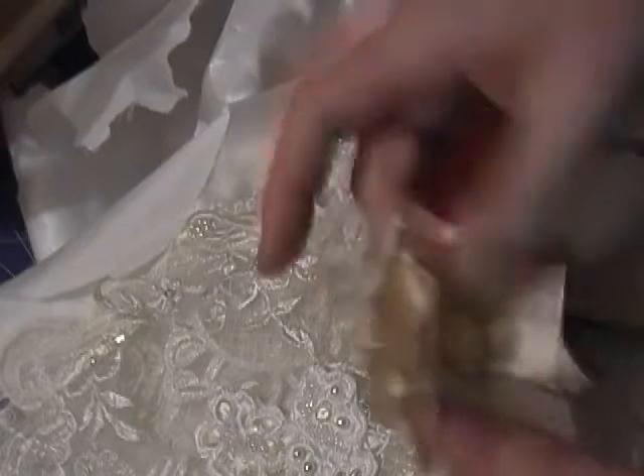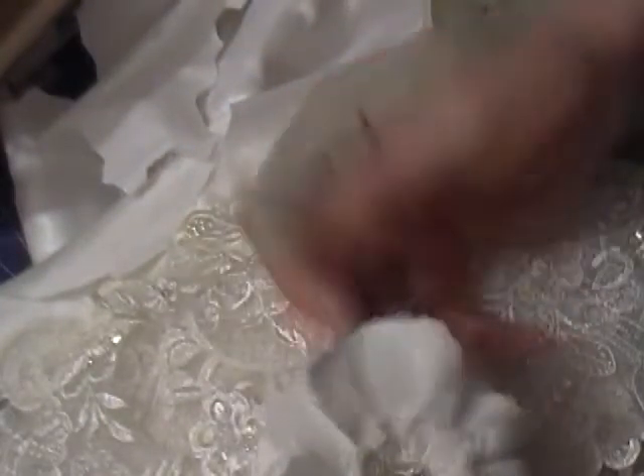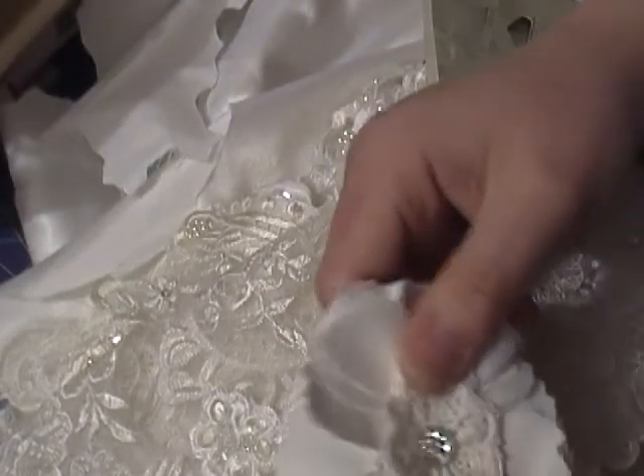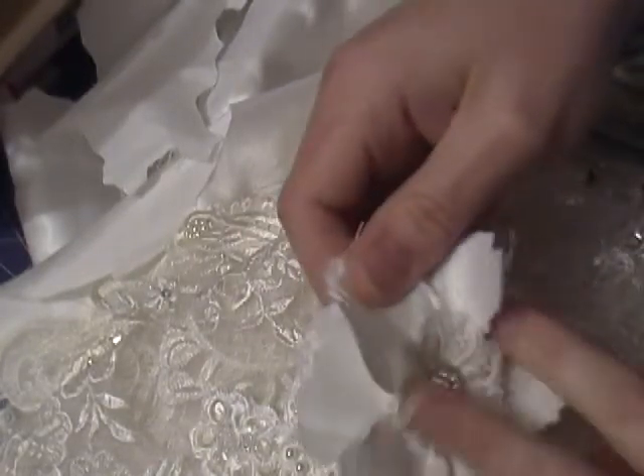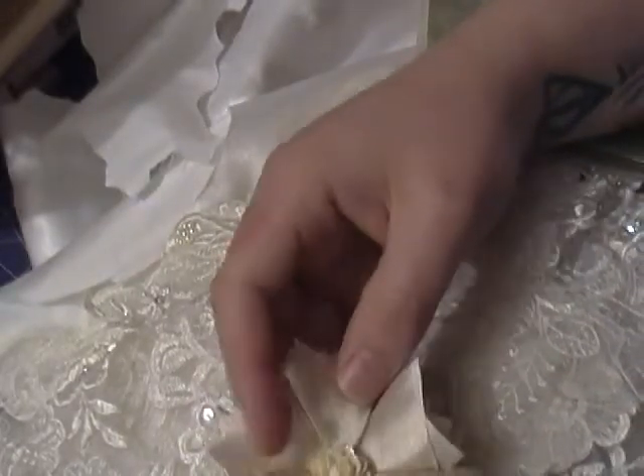If I just open it up — oh my god. She's put these gorgeous flowers in that she's made. A beautiful white one; I think that's probably made from the satin from a dress as well, with a beautiful little centre. An applique. There's this one that's like a deep cream.